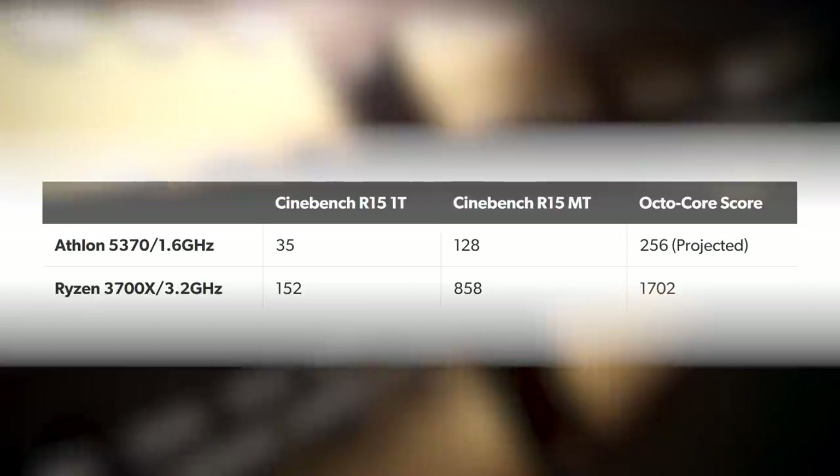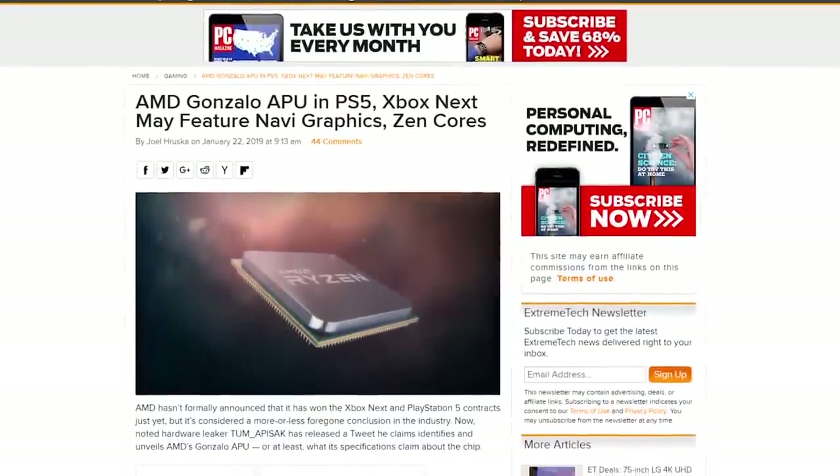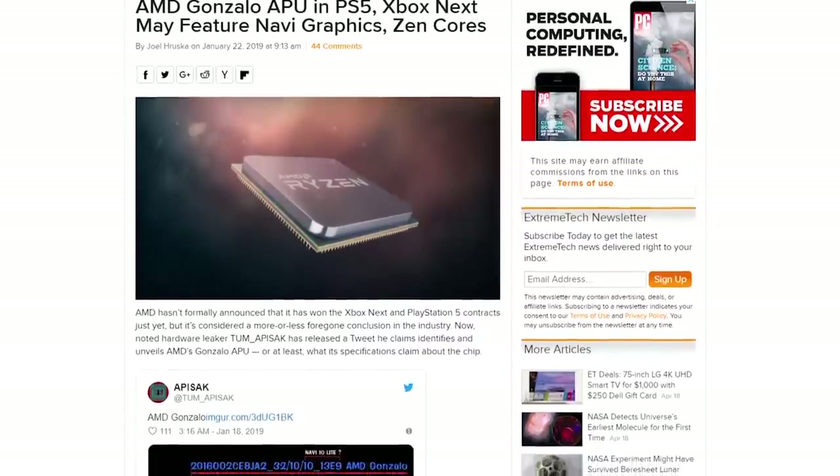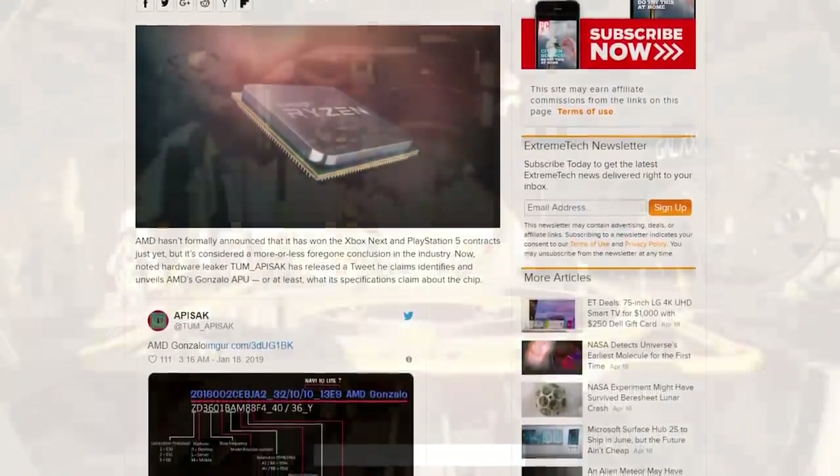Now of course, Cinebench is just one benchmark, one workload, and a far from perfect one. But the scaling we're seeing here from Jaguar to Zen is pretty amazing — a true generational leap. So before we move on to graphics, let me clarify what I'm talking about with regards to the AMD Gonzalo processor. It's the chip that's rumoured to be at the core of PlayStation 5, and I've spoken about it in the past as an 8-core Zen 2-based APU with some kind of Navi GPU — a good match for both PS5 and Scarlett.